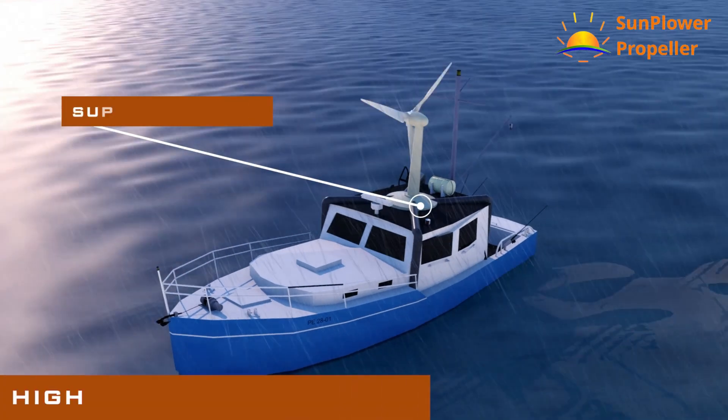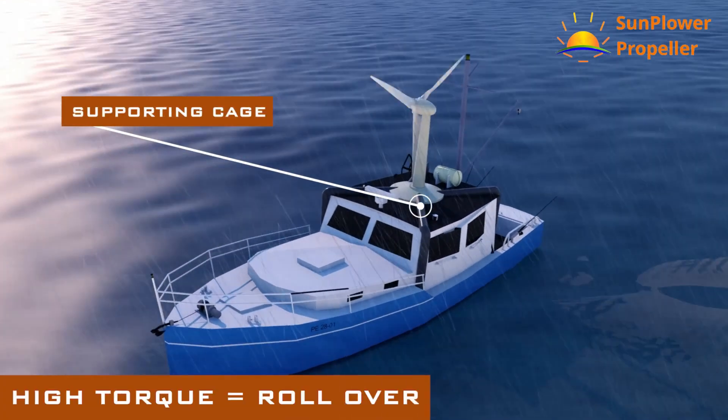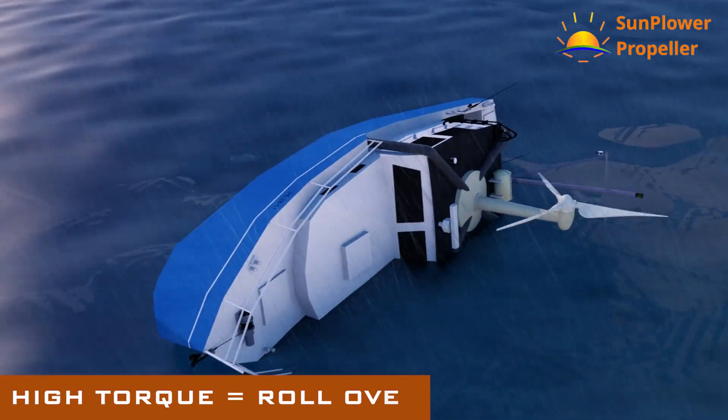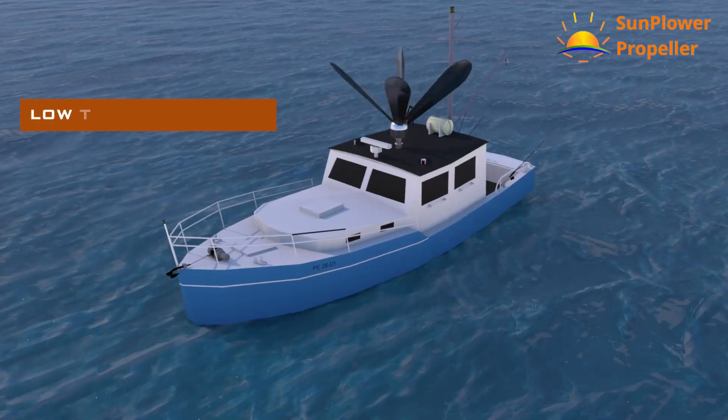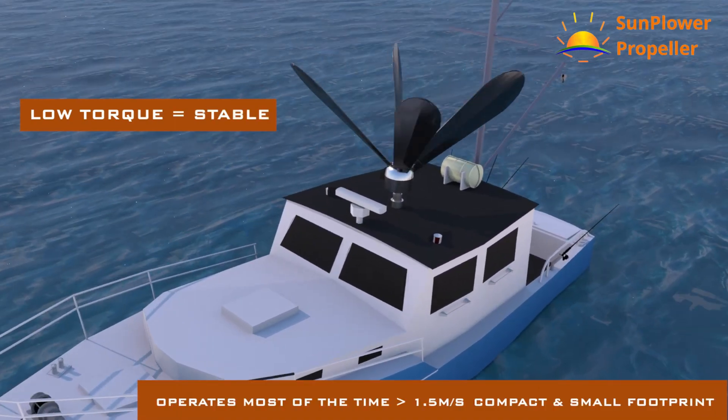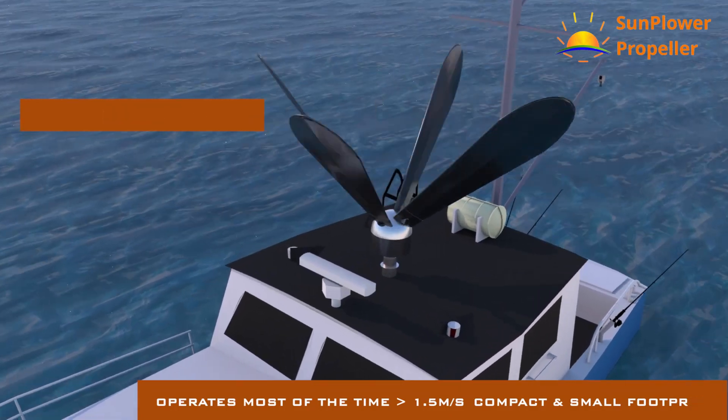Using a screw propeller on boats with heavy foundations and tall masts results in very high torque, which will eventually lead to a rollover. The Sun Power Propeller enables pollution-free, affordable, safe fishing and recreational electric boats.